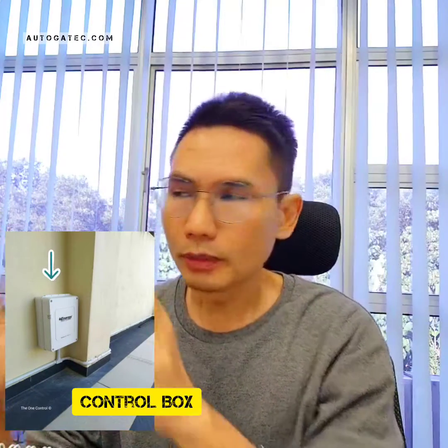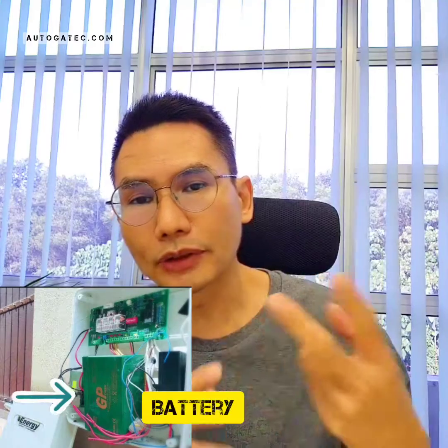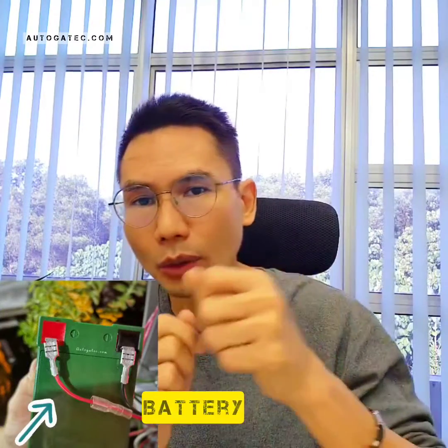When this happens and you can't open the gate using the remote or the inside switch, you open the box — the auto gate has one box outside. Open the box with 4 screws, open it up and inside you'll see a battery. The battery has 2 wires, one is red and one is black. Either one, you just unplug it — sometimes it's a bit hard and you need to shake a bit before unplugging.